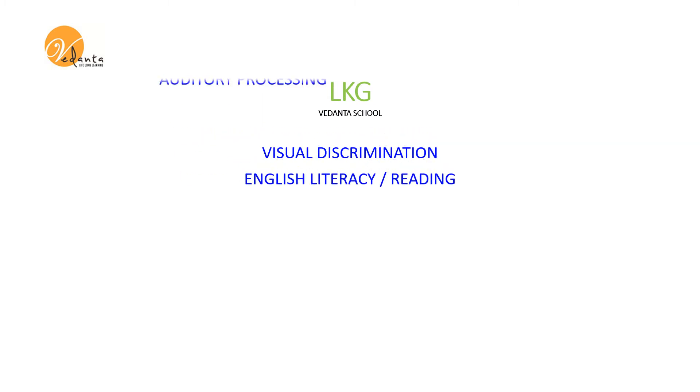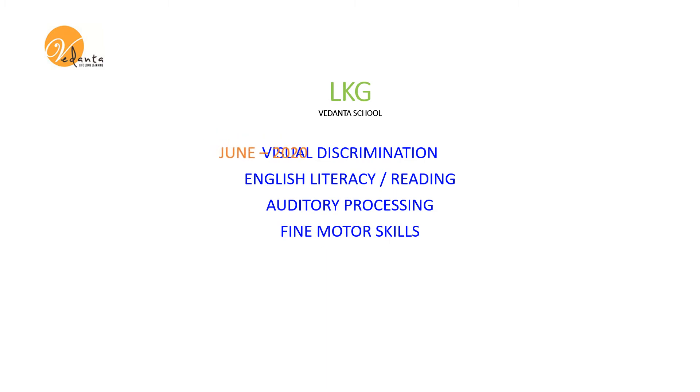Hello LKG Kids! Now let's see how to do week 5 worksheets for the month of June. Are you all ready? Let's start.